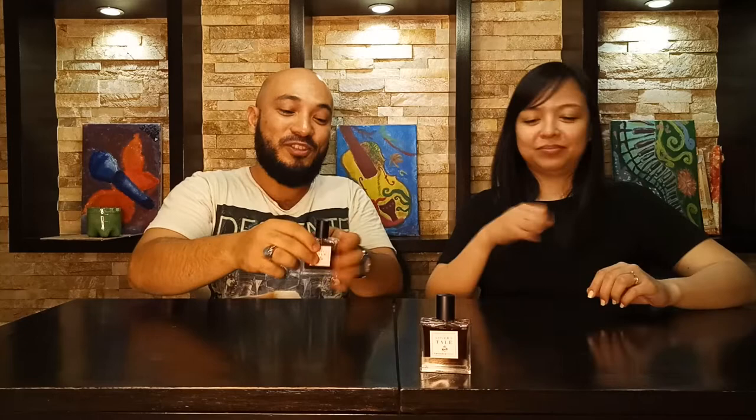It is 30ml extrait de parfum. We're not going to tell you the notes — we'll put them in the description down below. We're going to smell the top notes first and get started right now. We have our own bottle each. We love it that much. We really love you so much, Francesca. This scent is just wow.